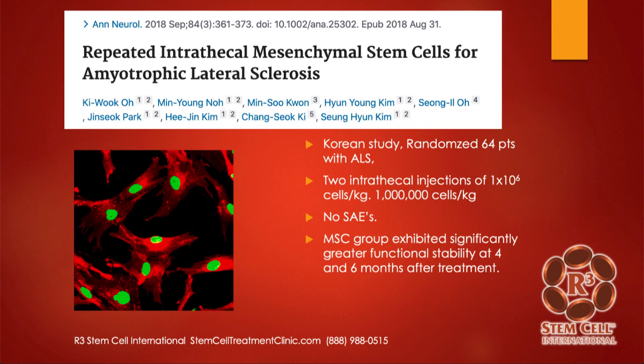Here's one from 2018 — repeated intrathecal MSCs for ALS. This was a Korean study, and it was randomized. Out of 64 patients, half got the intrathecal stem cells, and they did two intrathecal injections of a million cells per kilogram. The average human weighs about 70 kilograms, so between 70 and 80 million stem cells. There were no significant adverse events, and those who got the stem cells showed greater functional stability at six months after treatment.